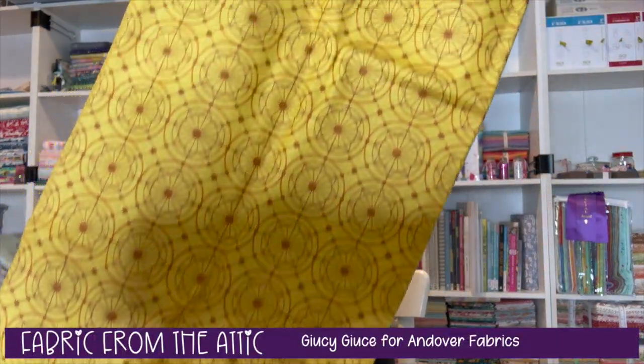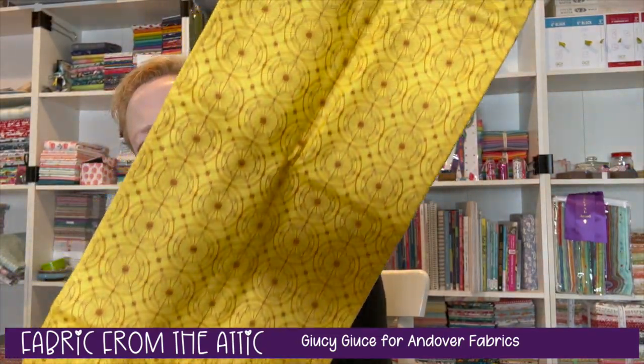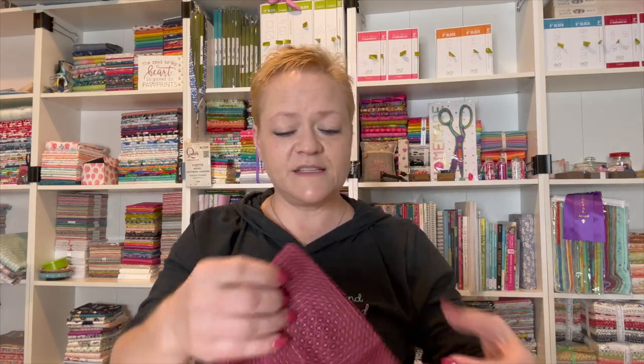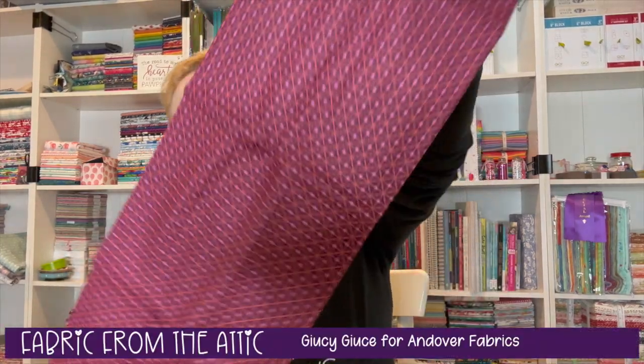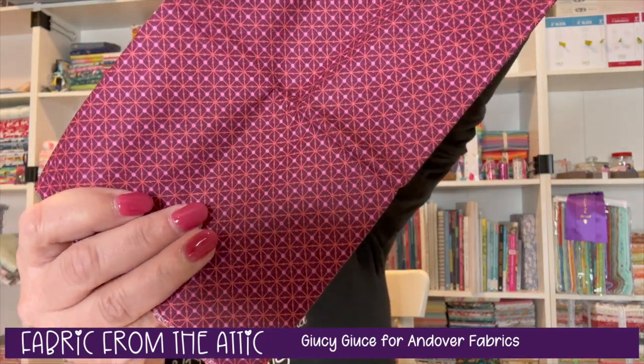Finally, we have Fabrics from the Attic by Juicy Juice for Andover, and I received two fabrics. Here is the first one... and then the other one — this is my favorite of the two. Oh, it kind of goes with my nail polish too!